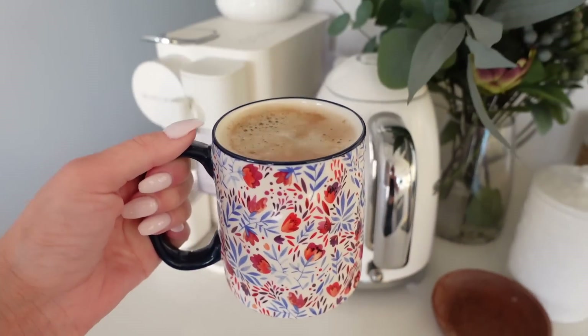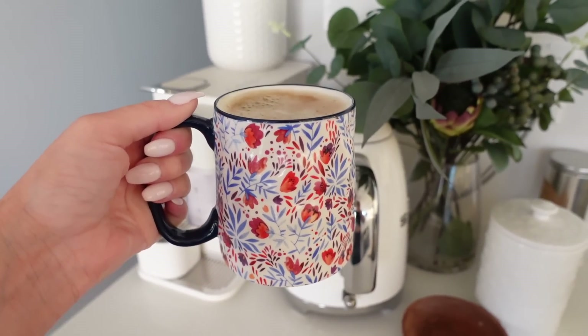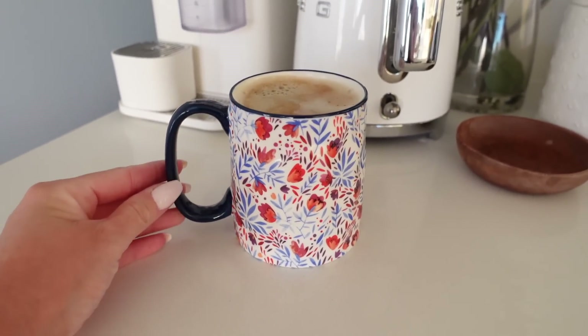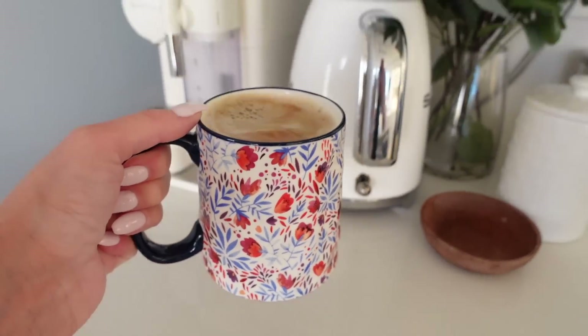Good morning! Is this not just the prettiest mug you've ever seen? I picked it up the other day from Winners and then I found the brand online and they have so many floral patterns. I now want the entire collection — they're just so pretty. Anyway, welcome to the channel, super excited to have you here!